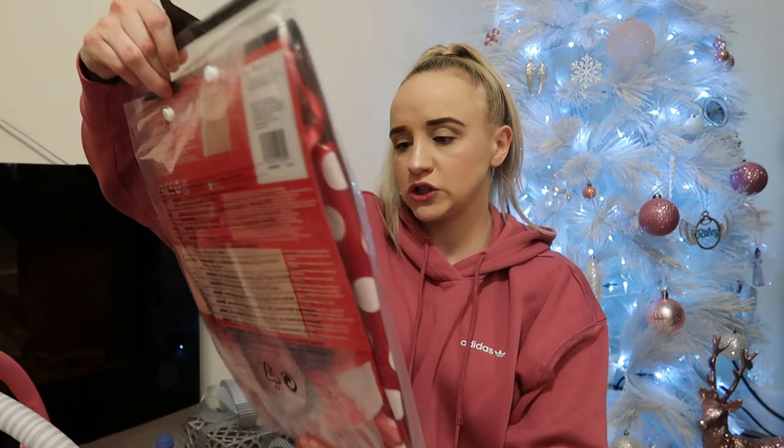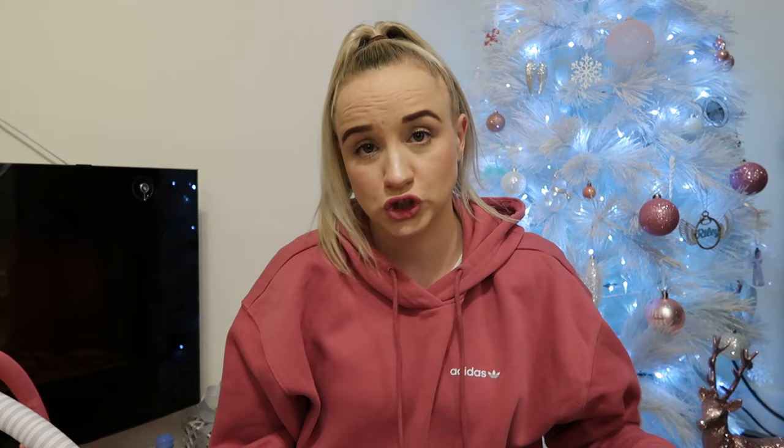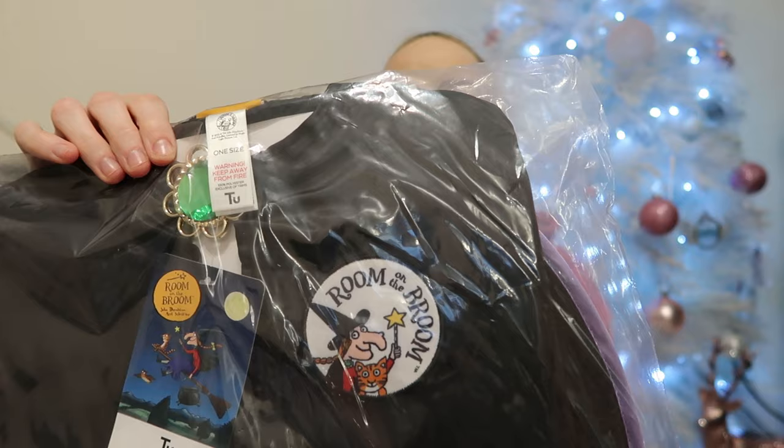Ella got this first costume which is a Minnie Mouse dress, age 5 to 6 — it just looks so cute and she loves Minnie Mouse. Then her second costume is Room on the Broom — the witch. It comes with a cape, a wand, and a hat. She loves dressing up and it's black, which is her favourite colour — she's obsessed with it.